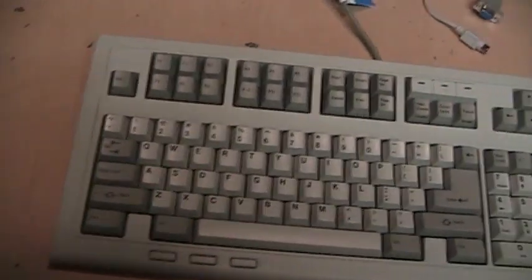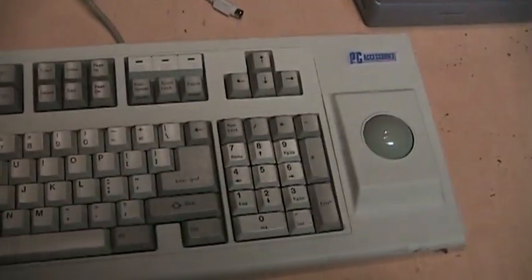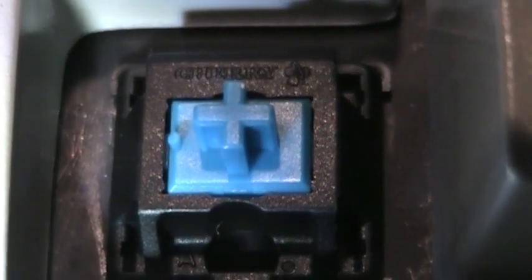It has three buttons, so it should be Mouse Systems compatible, because the Microsoft mouse standard only uses two buttons. On the bottom we get flip-out feet with two different heights, an XT/AT switch, and here's the label — doesn't really say much except Marl KB20030, made in Thailand.